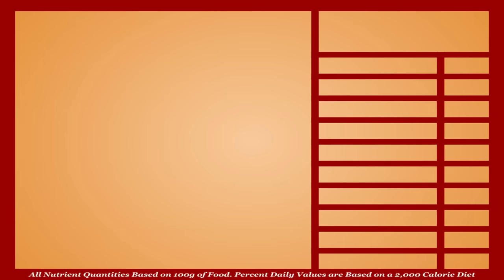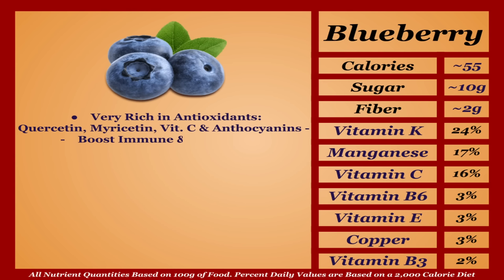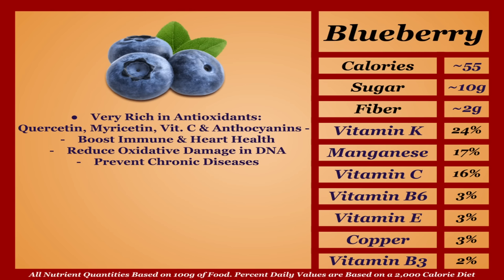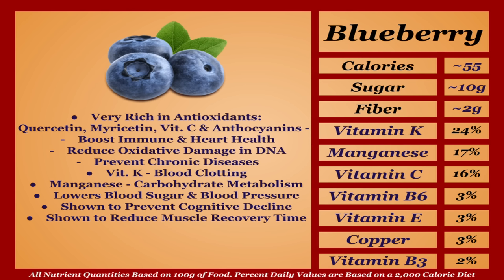Blueberries are an average-calorie fruit with a solid micronutrient profile, believed to have one of the highest concentrations of antioxidants of any fruit. These include quercetin, myricetin, vitamin C, and various anthocyanins, shown to boost immune function and heart health, reduce oxidative damage in DNA, and help prevent chronic diseases. Blueberries are also a solid source of vitamin K and manganese, and are shown to lower blood sugar and blood pressure, help prevent cognitive decline, and reduce muscle recovery time. Overall an antioxidant bomb — going in the top tier.